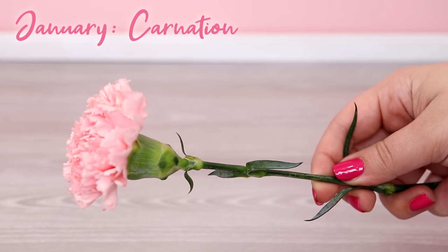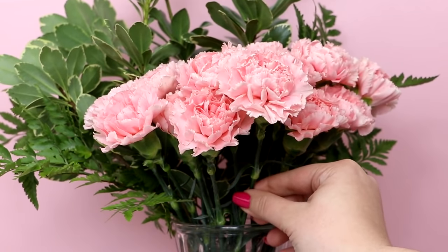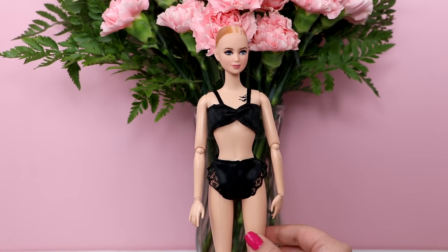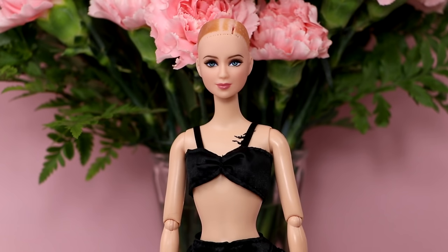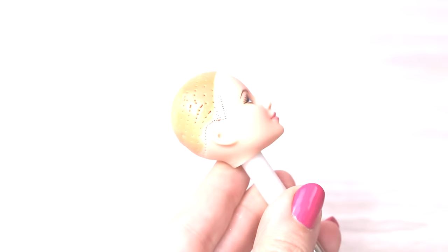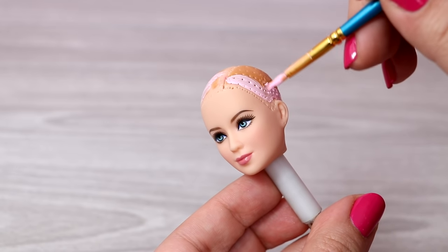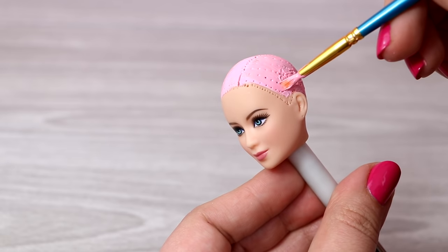The birth flower for January is Carnation. This flower is very ruffly — the petals are really tight together and they also have crinkly edges. This is the doll I'm going to turn into Carnation. She is the 2014 Tris Divergent Barbie Collector doll. She has a very sweet look to her face and I love her blue eyes. So while I give her a makeover, I'll tell you some facts about carnations. Carnations come in every color of the rainbow. The natural original color of a carnation is pale pink to pinkish purple, and that's why I chose to do pink for this makeover.